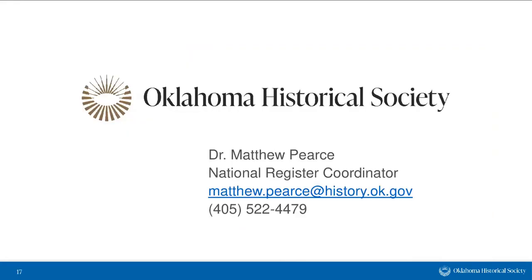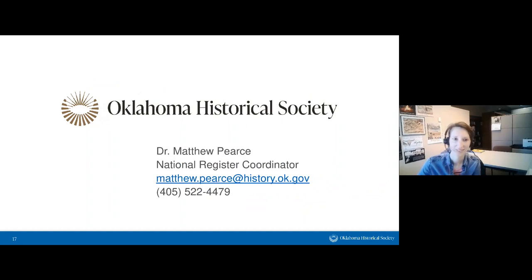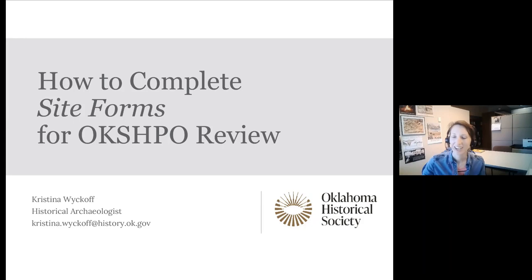That's all I have — kind of a crash course in filling out the form. From here, I'll transfer to Christina, who will talk about site forms. Thank you, Matt, and thanks everybody for attending. Some of your questions are showing up in the Q&A, and we'll address those at the end. Please note the handouts tab — Matt's HPRI-related handouts have a little house emblem, and my archaeological site form handouts have a trowel icon. Feel free to view or download those now.